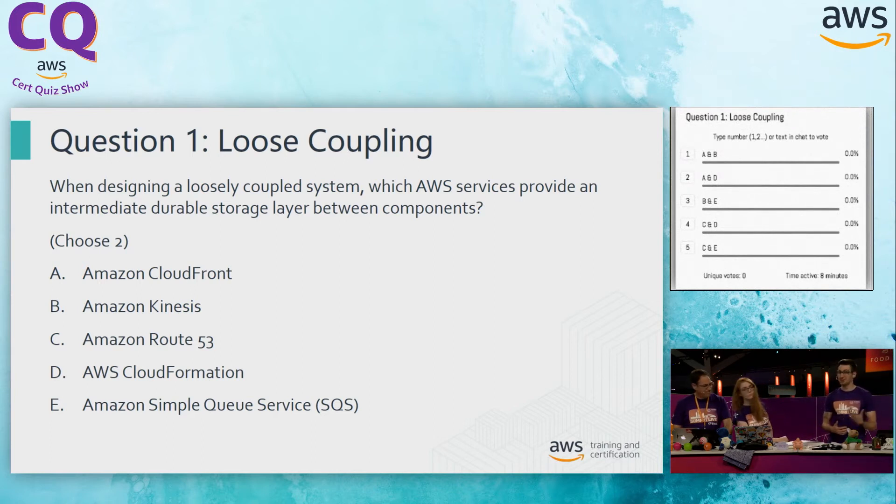Option C, Route 53. Route 53 is our managed DNS service. It's not going to allow us to hold content — it's great for DNS entries, and that's where its expertise lies. So that's not going to work for our decoupling. Option D, CloudFormation. CloudFormation is great for building out our architecture and that decoupled system, but it's not going to store the data itself. So we can strike that one off as well.